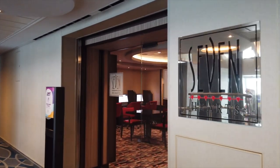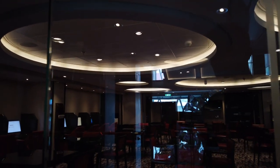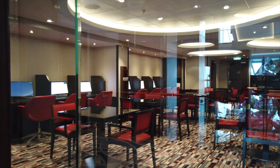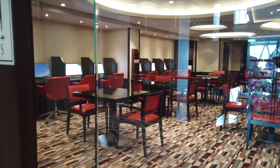Dropping down to deck 14, we have the Seven Hearts Lounge. This is actually just like a bit of an internet cafe, pretty much. Lounges like this are pretty outdated — not many ships have internet cafes since most ships have really good Wi-Fi now. But it is a great place in case you don't get the internet package and you want to get online real quick.